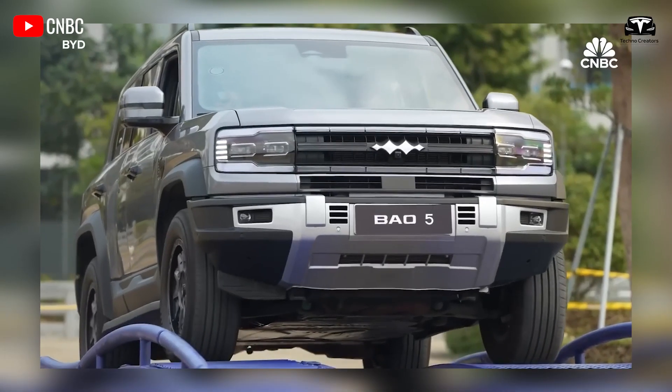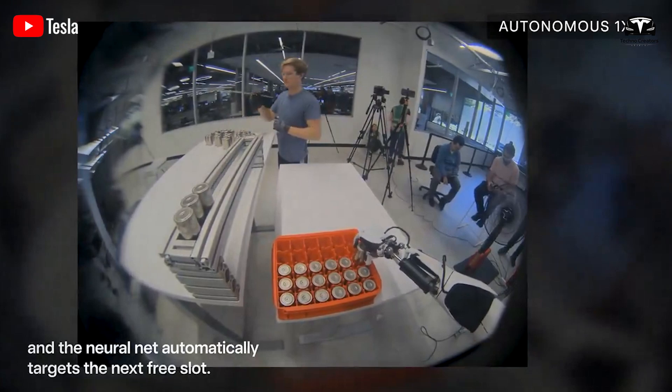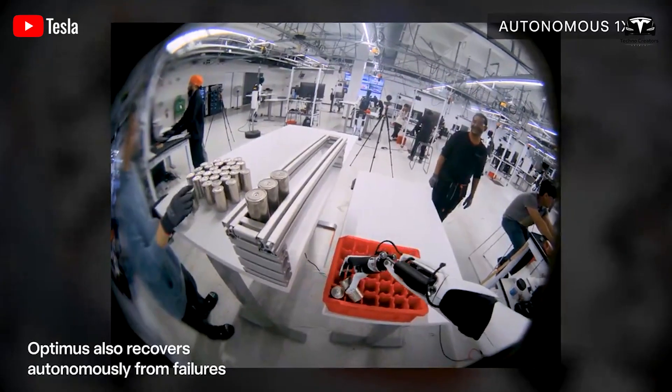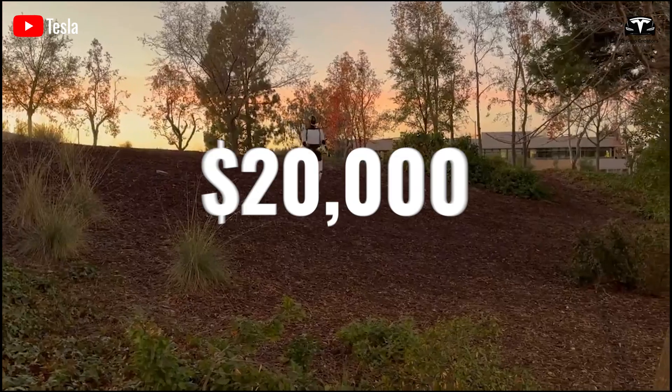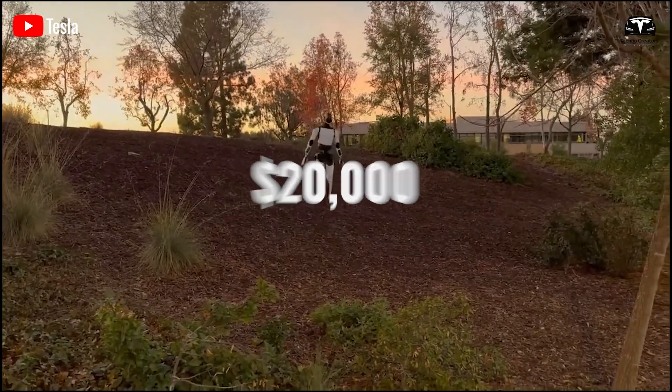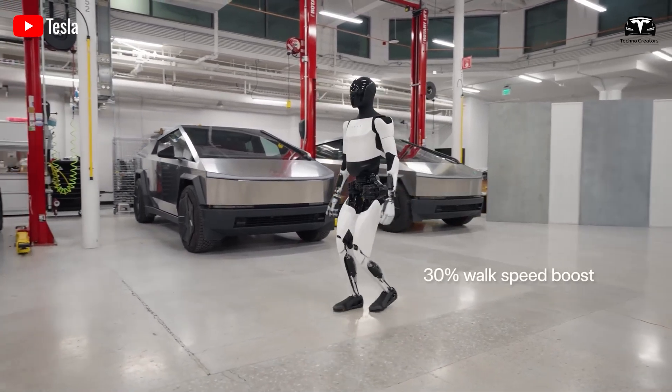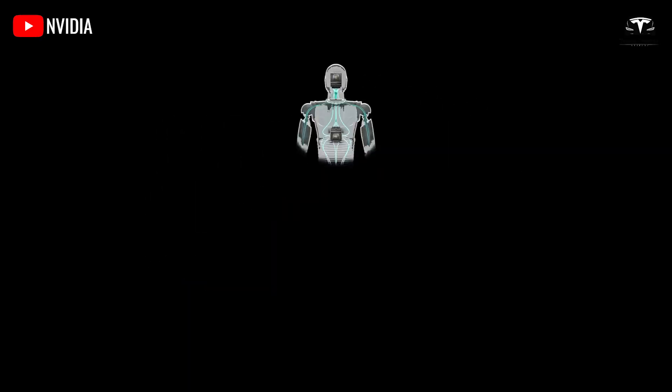This will completely shock you: an incredible technology like Tesla Optimus, equipped with AI and full self-driving capabilities, is expected to be priced under $20,000. So what makes Tesla Optimus so highly anticipated? That's what we'll dive into in today's episode.